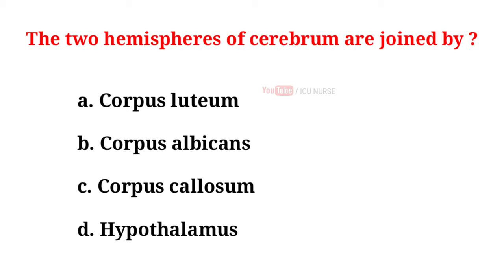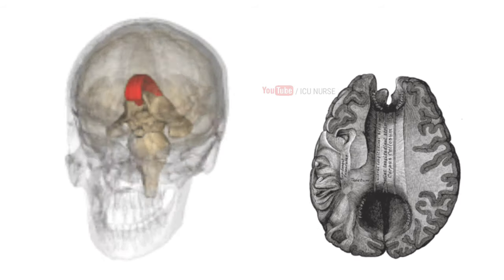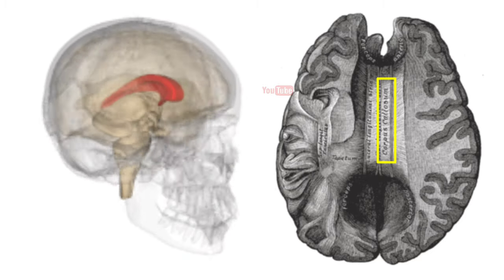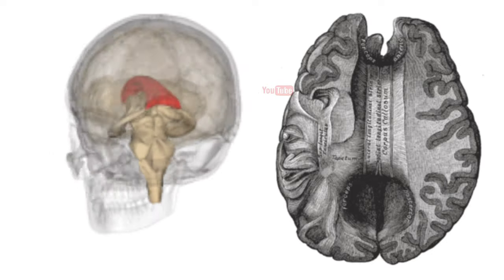The two hemispheres of the cerebrum are joined by: A. Corpus luteum, B. Corpus albicans, C. Corpus callosum, D. Hypothalamus. And the correct answer is C. Corpus callosum. The two sides of the brain are joined at the bottom by the corpus callosum, which connects the two halves of the brain and delivers messages from one half to the other.